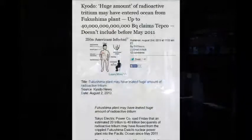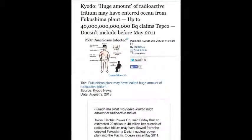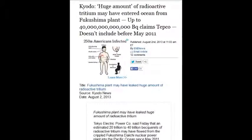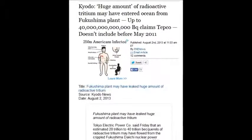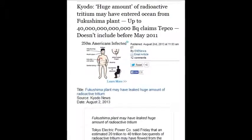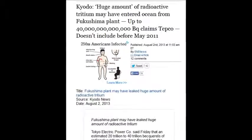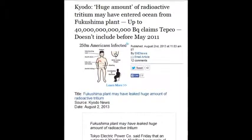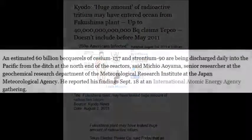On August 2, 2013, huge amounts of radioactive tritium have been entering the ocean from Fukushima — up to 40 trillion becquels, according to TEPCO, and they don't include the real numbers. An estimated 60 billion becquels of cesium-137 and strontium-90 are being discharged daily into the Pacific from ditches — open trenches — at the north end of the reactors.